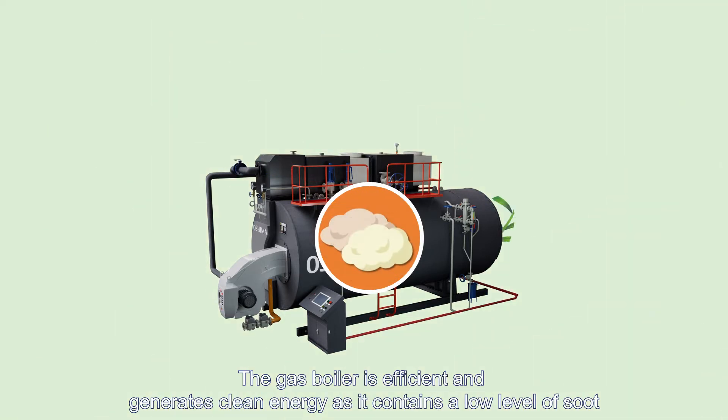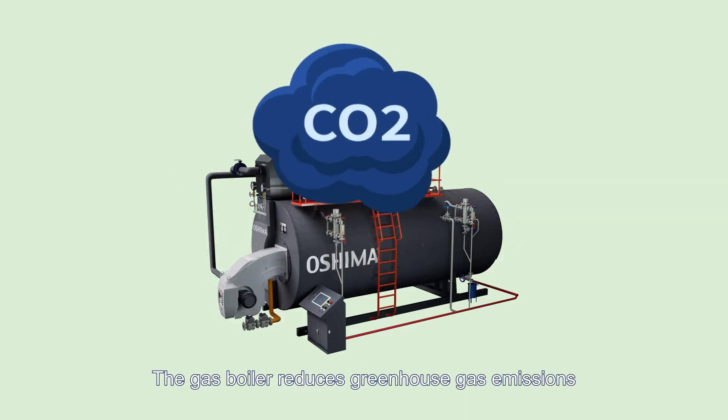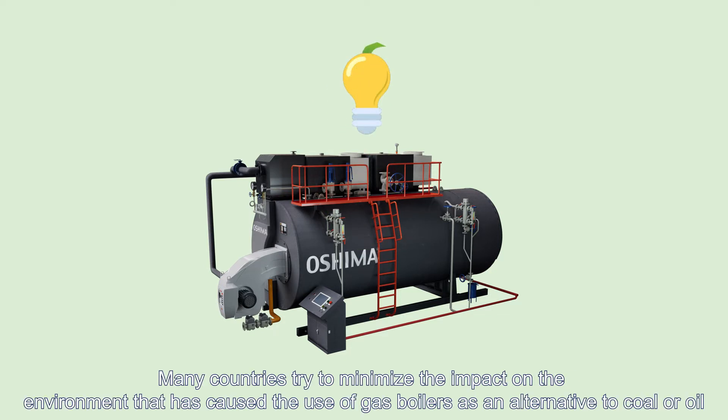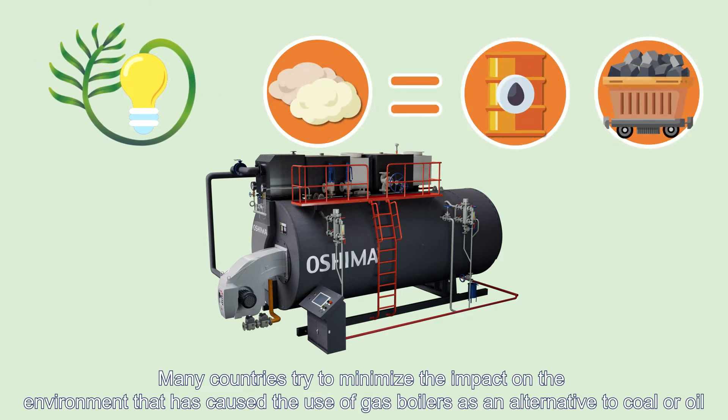The gas boiler is efficient and generates clean energy, as it contains a low level of soot. It reduces greenhouse gas emissions. Many countries try to minimize environmental impact, making gas boilers an alternative to coal or oil.